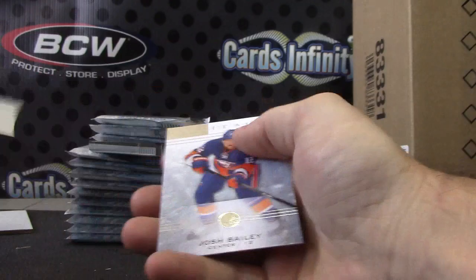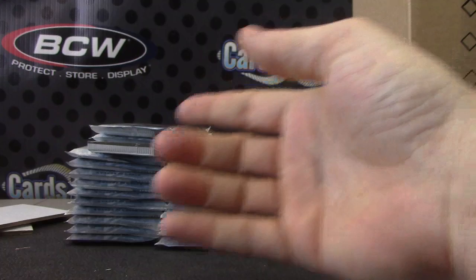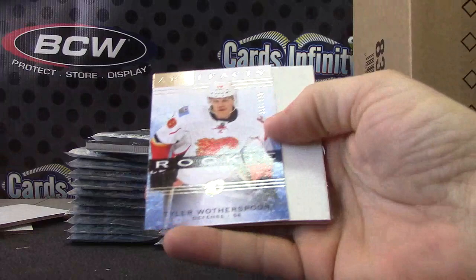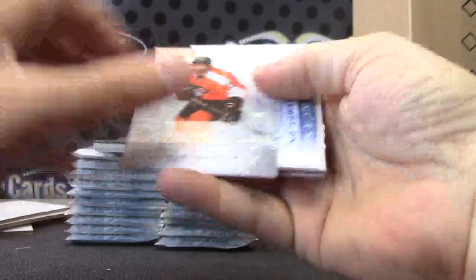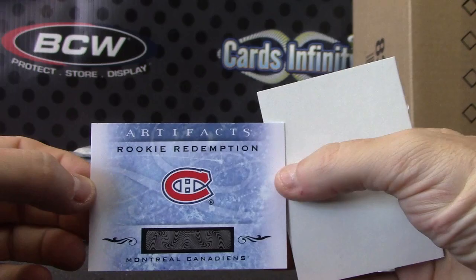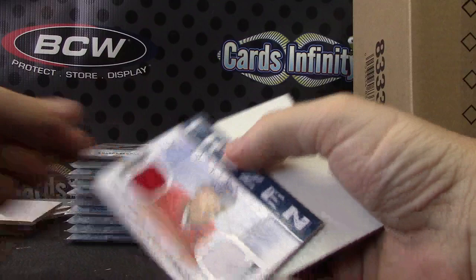That guy — Brad Park, numbered to 599. Tyler Waterspoon, numbered to 999. For the Canadiens — Rookie Redemption. David Descharnay, Canadiens — got a Redemption and a Double Jersey.